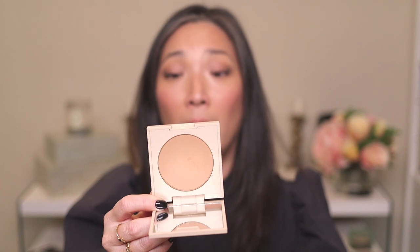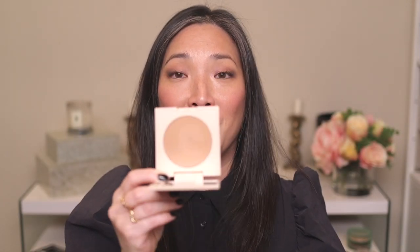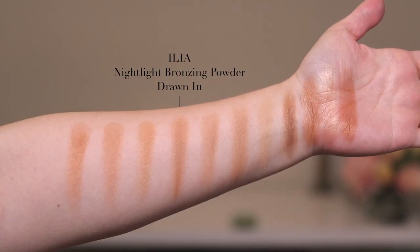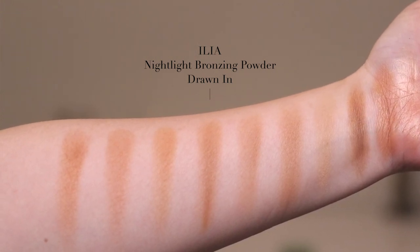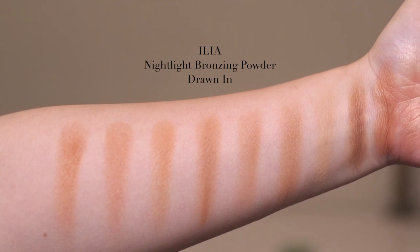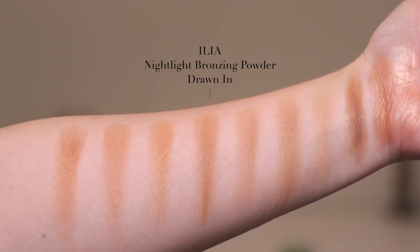Next is the Ilia Night Light Bronzing Powder in Drawn In — a straight up pressed powder, nothing baked or fancy. It has a very nice tone: a little deeper than the Givenchy but with a much more neutral tone, making it a very universal bronzer. It's matte with no shimmer, and I feel like this is going to appeal to a lot of people. In the best way possible, it's very basic. When I want a quick, simple, no-makeup makeup look, I reach for this — I can just lightly dust it all over and I'm good to go.